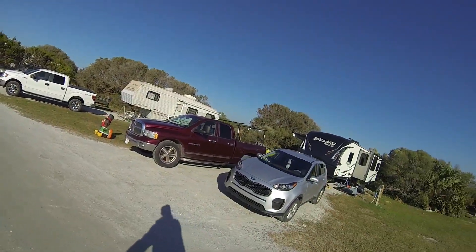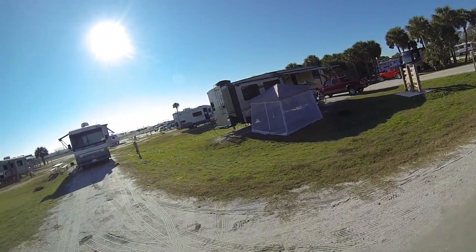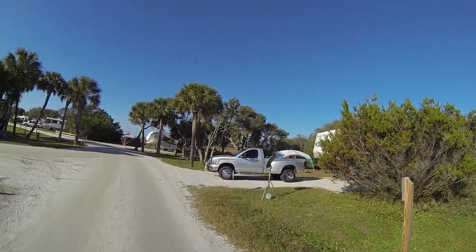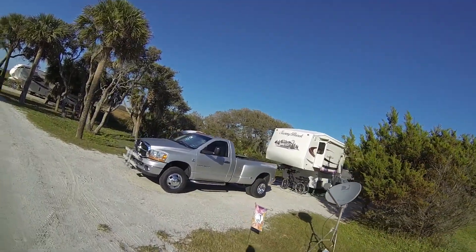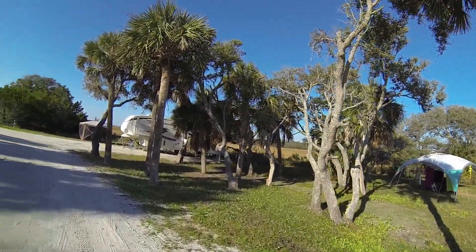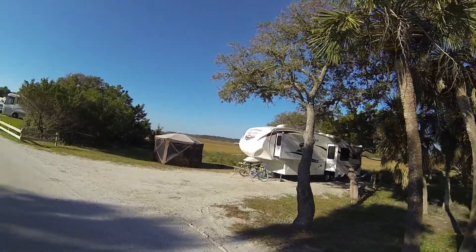The numbers are hard to read — they're not turning the right direction. There's 35 with the fifth wheel, and 27 with the Class A. That one is 36 — nice big spot. 42 with this fifth wheel — beautiful view of the marsh.